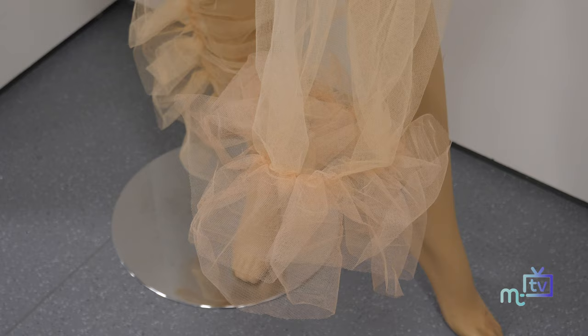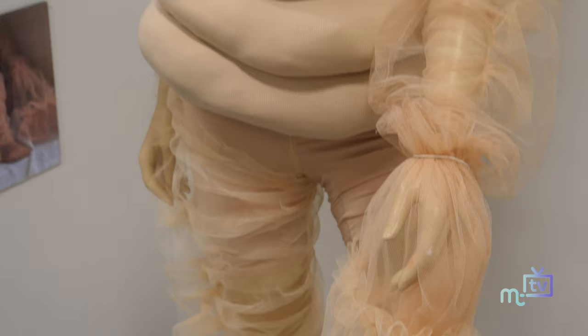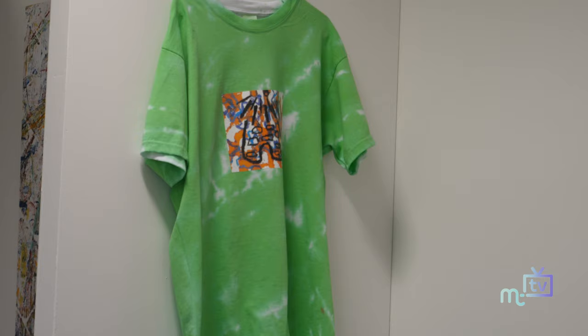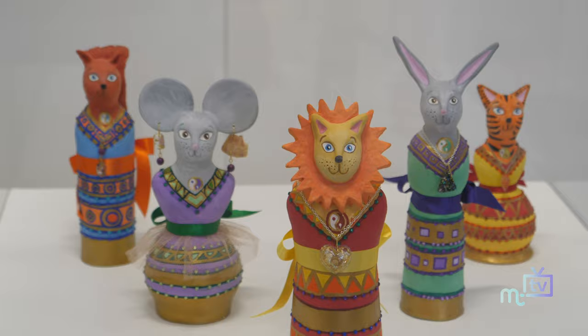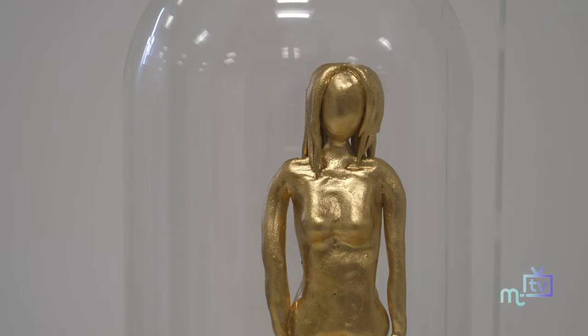The students all have to write their own brief, which is a really challenging thing because normally projects are set for you all the way through school — for your GCSE and your A-level you have a theme to work towards. So when you suddenly have to come up with your own, and that's what you always wanted to do — do your own work — it can be quite daunting. They have to set their own parameters for the project and decide what materials they're going to work in.